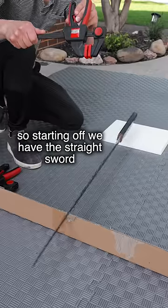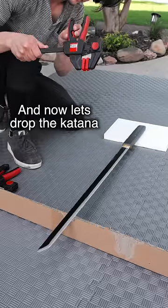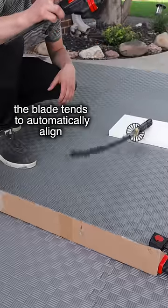Starting off, we have the straight sword. As you can see, it tends to just bounce off because the edge is not perfectly aligned. And now let's drop the katana. Because of the way a curved blade is weighted, the blade tends to automatically align.